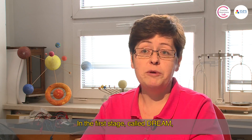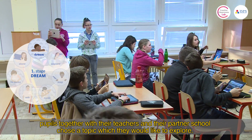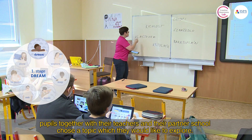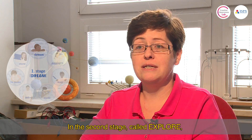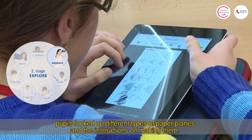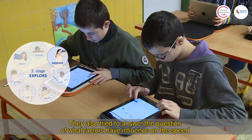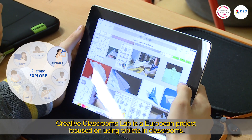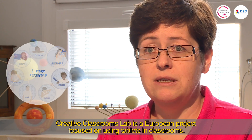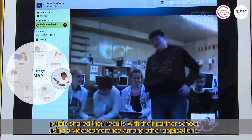In the first phase, called Dream, pupils together with the teacher and the partner school choose a topic they want to focus on in their project. In the second phase, called Explore, pupils researched different types of paper planes, instructions for folding them, and examined what factors influence how fast and how far a paper plane can fly. In the third phase, called Map, the knowledge gained was shared with the partner school.